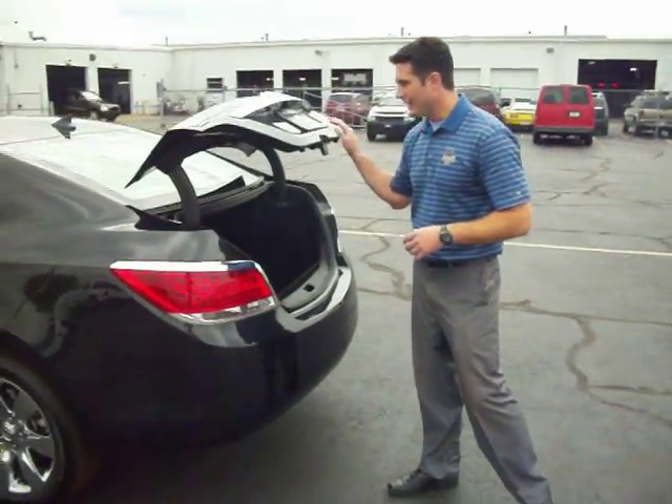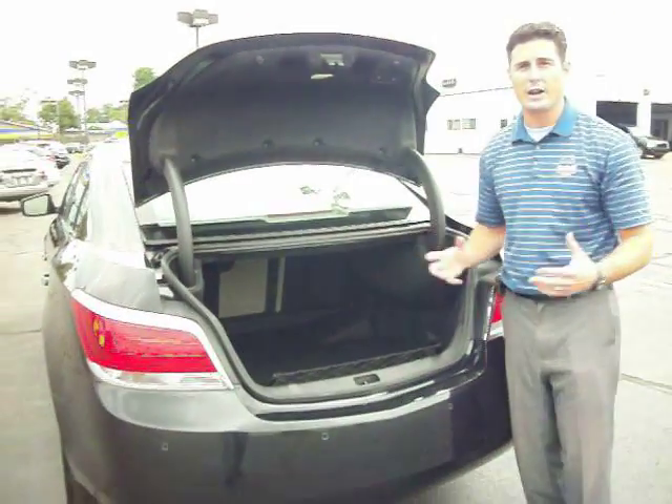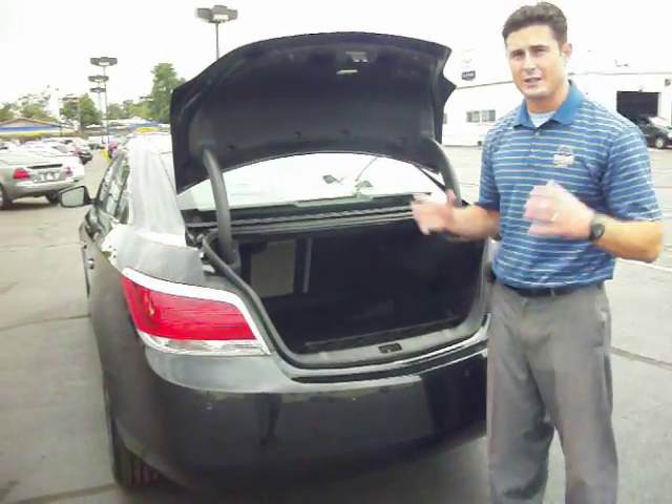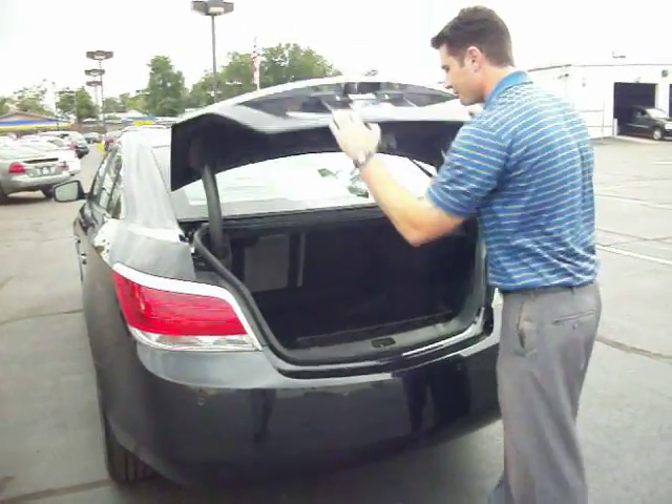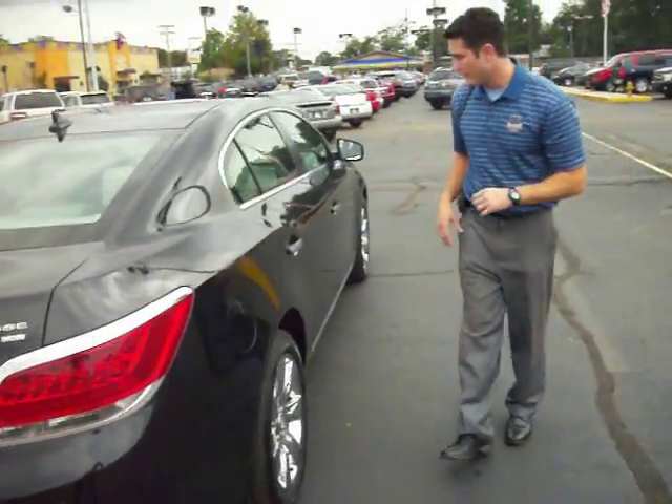The trunk has a lot of space in it — all your golf bags, all your luggage, all your travel equipment, whatever it is you want to put back here. You can go on those nice long road trips and vacations and enjoy your ride with your nice new LaCrosse. It's a beautiful car. So I imagine you probably want to take a look at it on the inside and take it for a test drive — so let's do that.